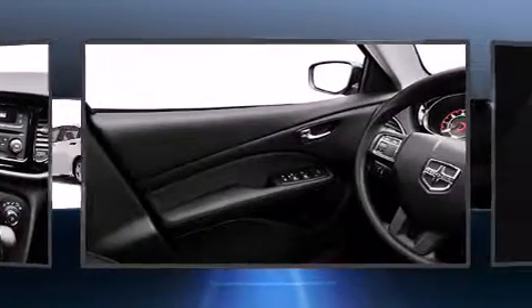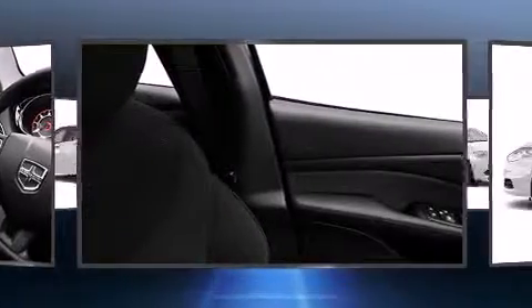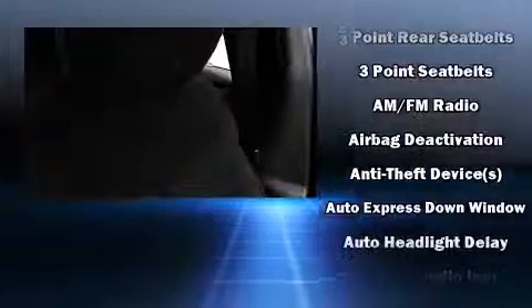Dodge prioritized comfort and style by including delay off headlights, a tachometer, a trip computer, an outside temperature display, and power windows.